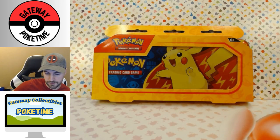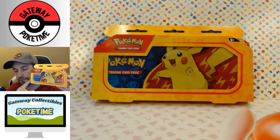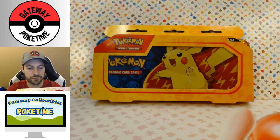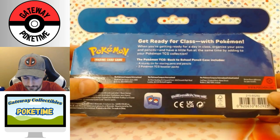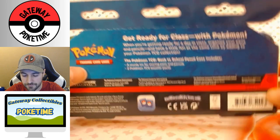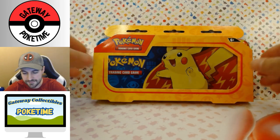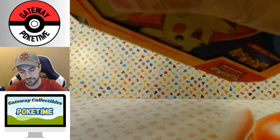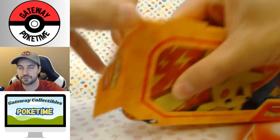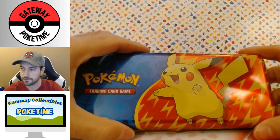What's up everybody, so today we'll actually be opening the pencil case two-pack. I got a bunch of these — actually got eight, so I'll probably make two videos. It says you get a sturdy tin for storing pens and pencils and two Pokémon booster packs. I don't know if they're all gonna be the same — I bought them from a couple different stores. It was like two for ten, so it's like five bucks a pack.